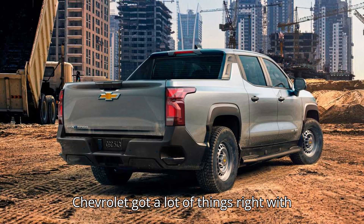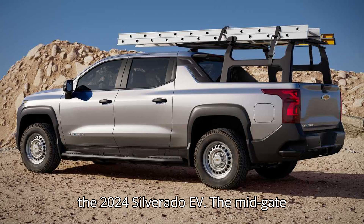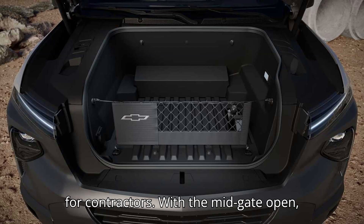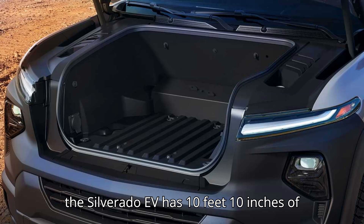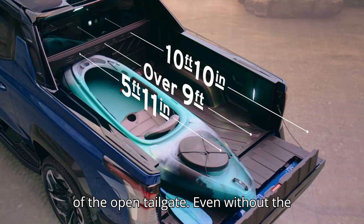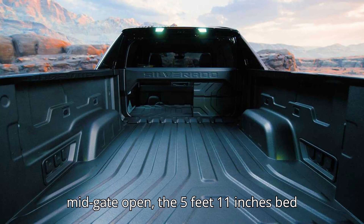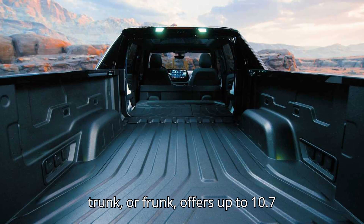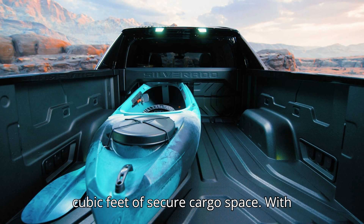Chevrolet got a lot of things right with the 2024 Silverado EV. The midgate feature is an extremely useful tool, especially for contractors. With the midgate open, the Silverado EV has 10 feet 10 inches of cargo length without hanging over the end of the open tailgate. Even without the midgate open, the 5-foot-11-inch bed is half a foot longer than the bed in the Ford F-150 Lightning, and the front trunk or frunk offers up to 10.7 cubic feet of secure cargo space.